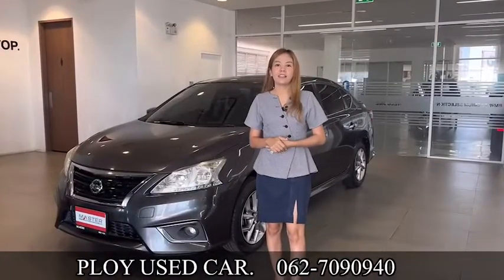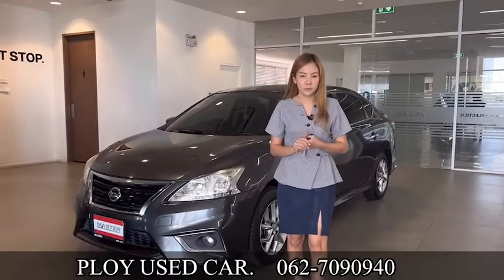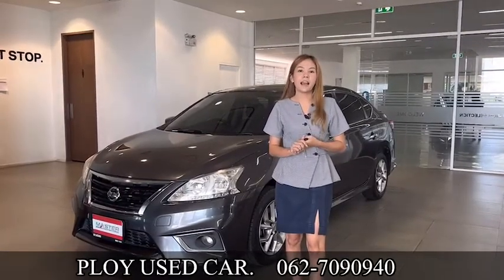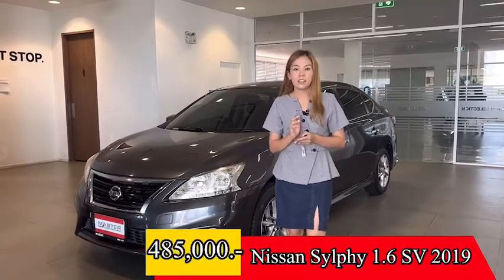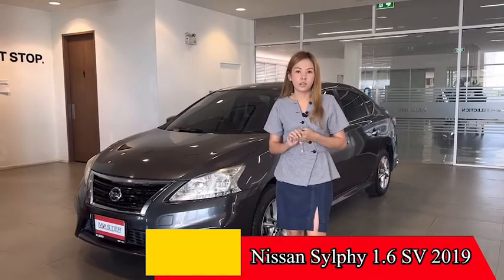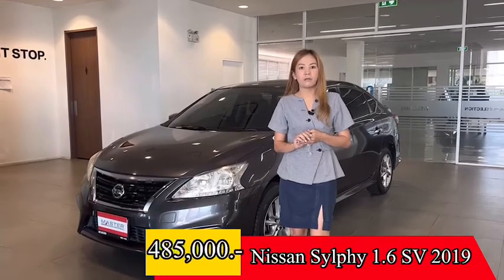Hello, I'm going to talk to you again at the showroom. Today, I have a great car for the children. It's this car. This car is a selfie car from 2019. This car is a great car for the children.